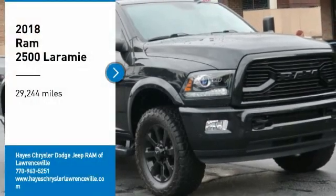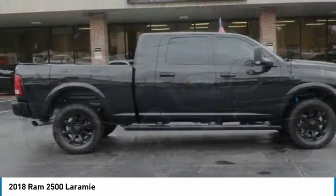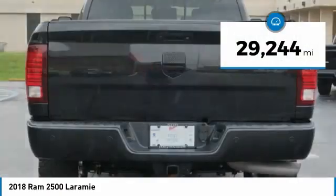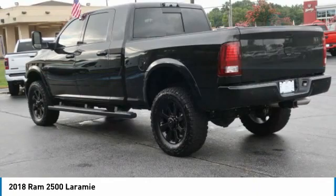You are going to love the 2018 Ram 2500. The Ram 2500 is the 2010 Truck of the Year winner — the hardest working truck in the tow business. This vehicle has less than 30,000 miles. Here are some of this vehicle's great options.